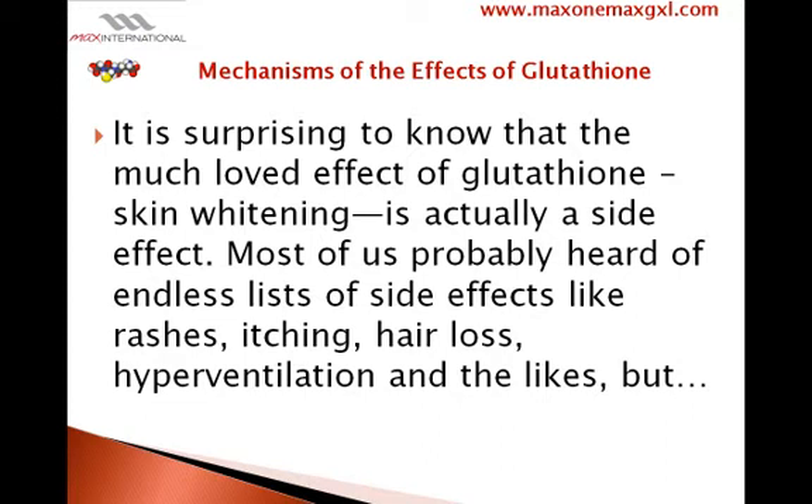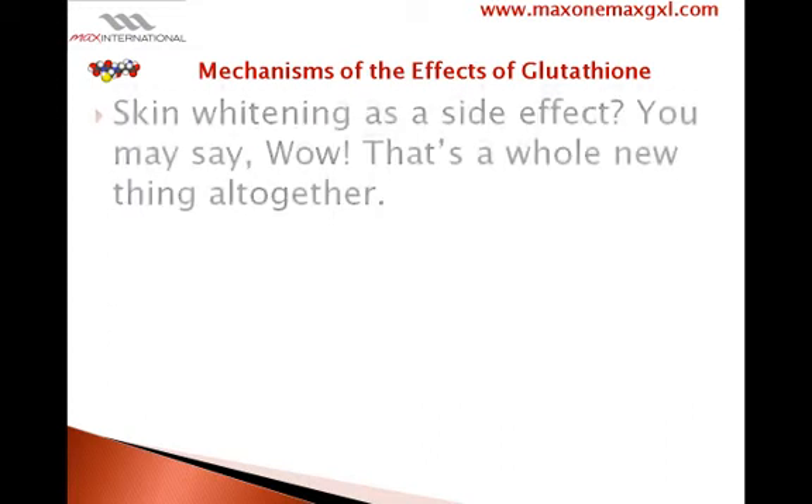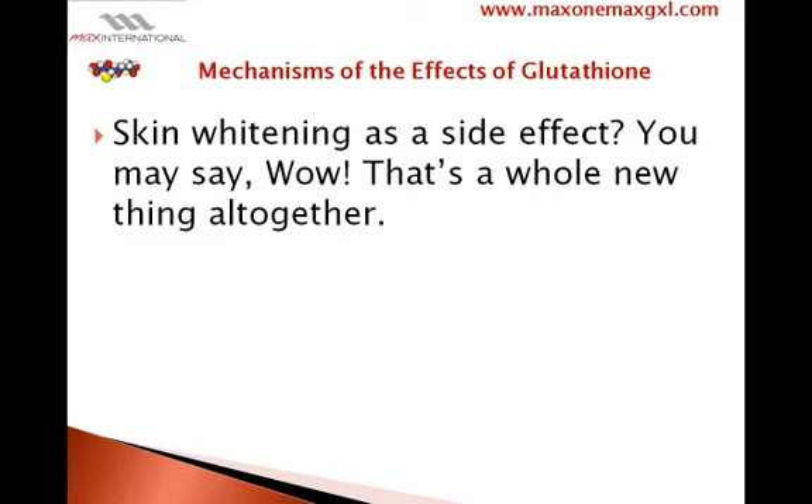Most of us have probably heard of endless lists of side effects like rashes, itching, hair loss, hyperventilation, and leg cramps. But skin whitening as a side effect?